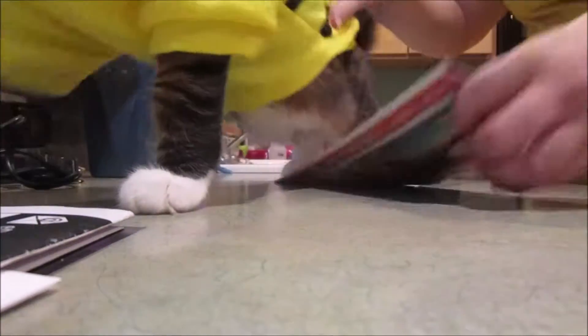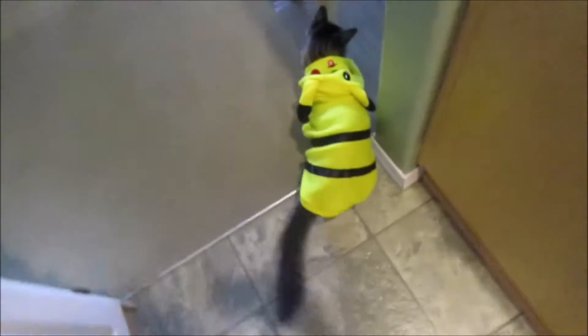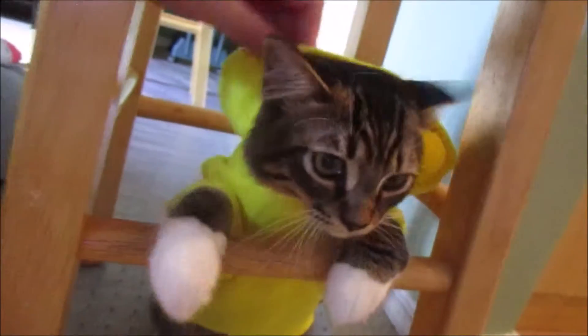We're going to take the hat off. Otherwise he freaks out. Okay, Pikachu. I thought you were so cute. Love it. What you doing, Pikachu? You say Pika Pika? Pika Pika. Pikachu. Mojiju.